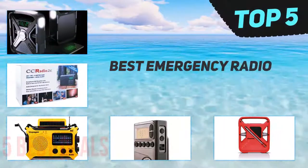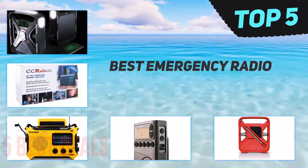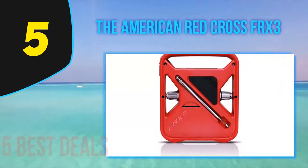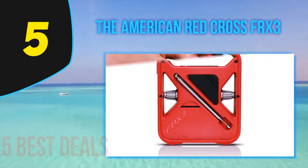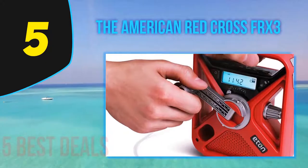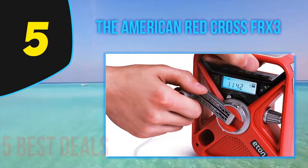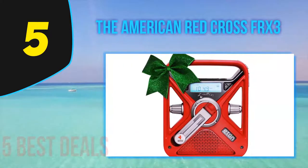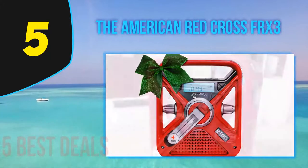Here we present the top 5 best emergency radios. Starting at number 5, the American Red Cross FRX3. This is an Eaton model on the list; the manufacturer did a good job making sure we all end up liking it. This is the kind of radio you want when it comes to preparing yourself for any survival situation. Since it is a top performance radio, we expect it not to have power issues.